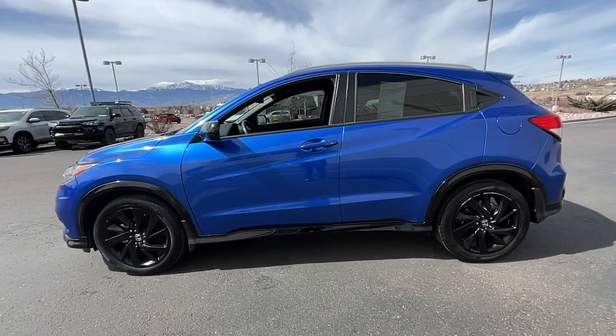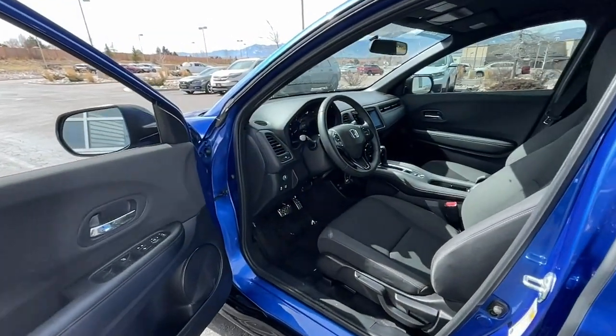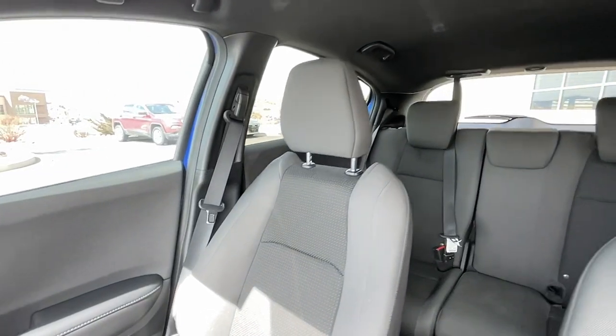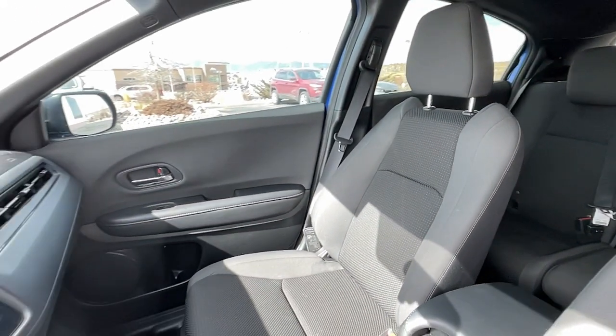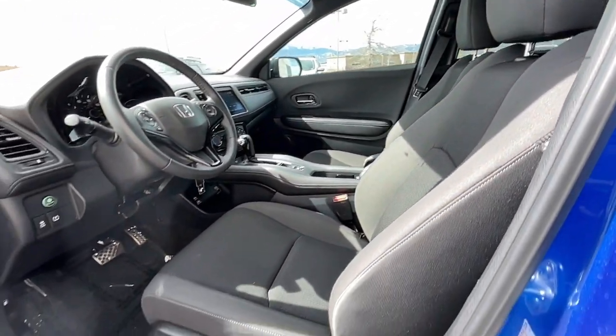These are just some of the great options this vehicle comes with: Apple CarPlay and/or Android Auto, keyless entry, fog lamps, backup camera, electronic stability control, aluminum wheels, alarm, Bluetooth, steering wheel audio controls, and rear spoiler.